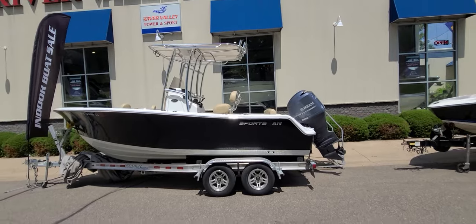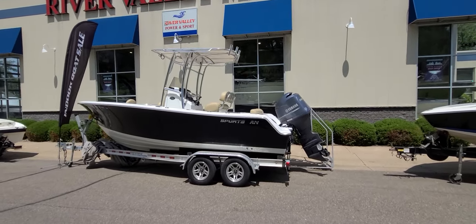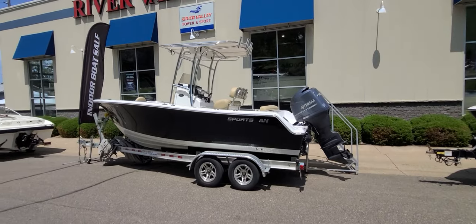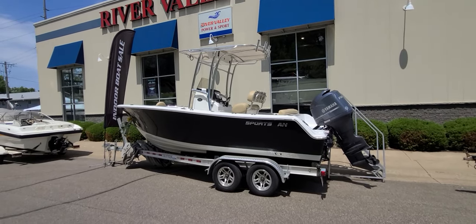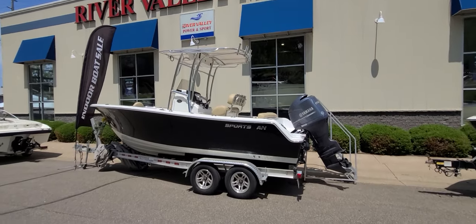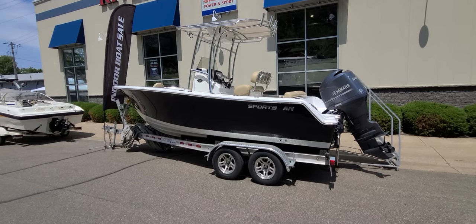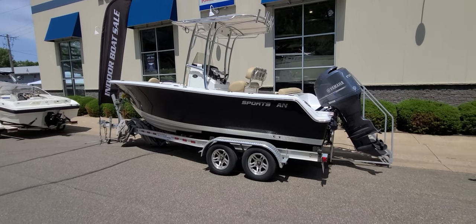That concludes the quick video walk around of the Sportsman 211 — a good-looking overall package. Again, it's a 2013 boat with a 2016 Yamaha 150 and a 2016 Venture aluminum trailer. My name is Zach Pater here at River Valley Marine in Red Wing, Minnesota. I'd be glad to help answer any questions you have and we can certainly set up a time to view. Thank you and have a great day.